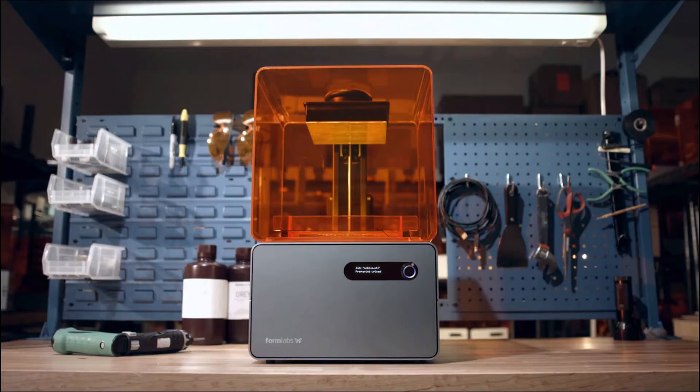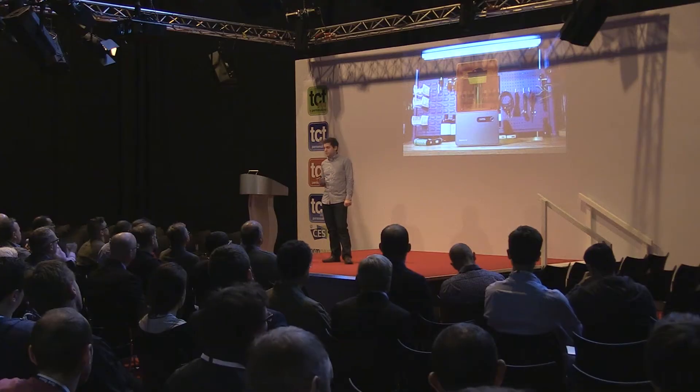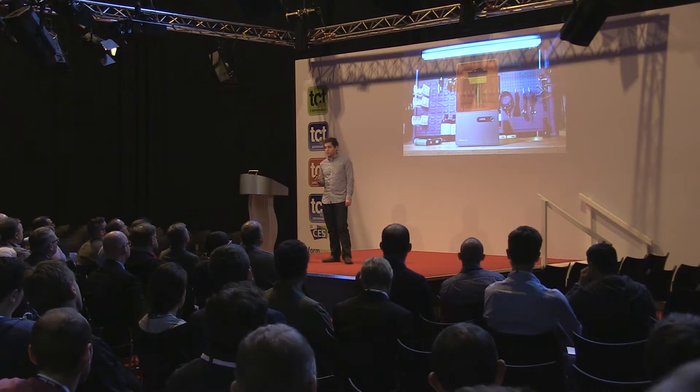Since the Kickstarter launched, we shipped the Form 1 and made a number of improvements to the system. We shipped the Form 1 Plus, where we took everything we learned with the first few thousand Form 1s and redesigned it for improved reliability and print speed. The Form 1 Plus is now, as far as we can tell, the best-selling stereolithography machine of all time.